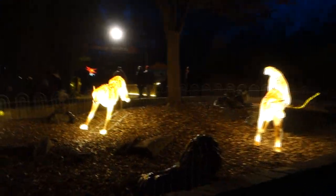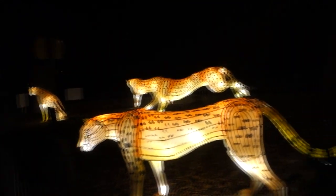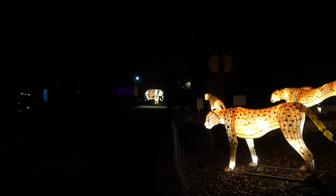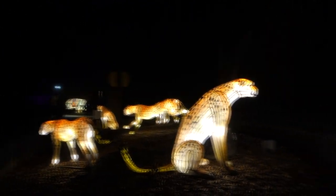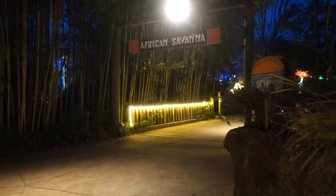Oh my goodness, look at this right here — all these lanterns are really really beautiful. It is quite chilly, about 5:45 right now, and this is only the beginning. You have an elephant near the entrance but it's really packed. We're going to go around through the African Savannah to see what else we can find as far as Chinese lanterns.